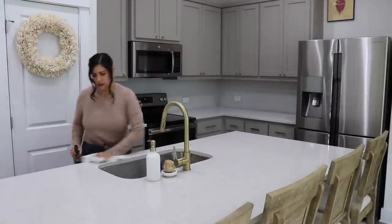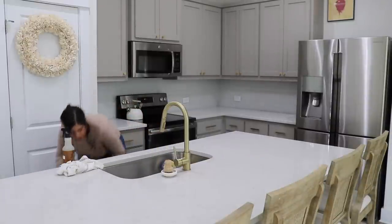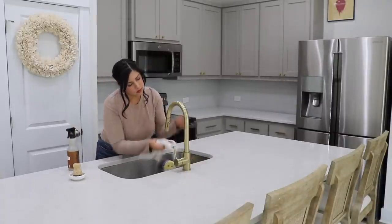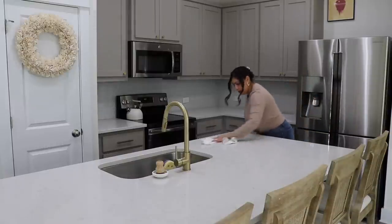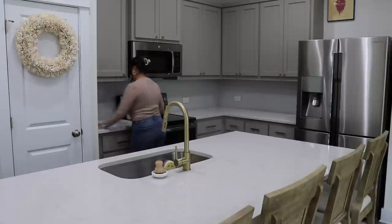I cleared everything from the countertops and islands so I can wipe them down. I'm not doing a full deep clean or anything like that today. I'm just using the Mrs. Myers Cleaner in the scent Acorn Spice, and it makes our kitchen smell just like fall. I love the apple cider scent as well — just anything that will make our kitchen smell like fall is my favorite.